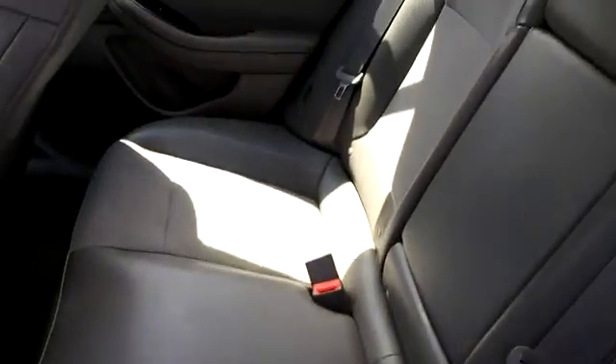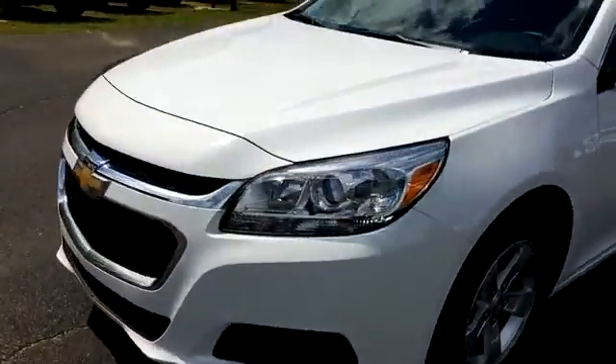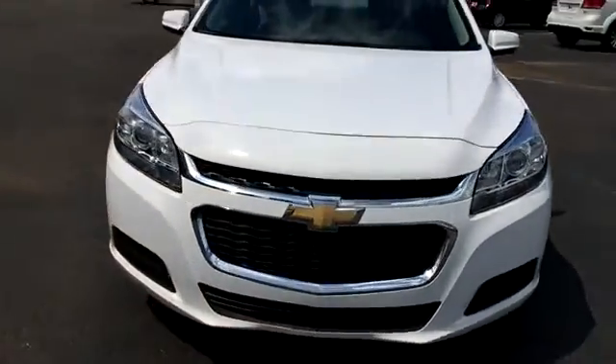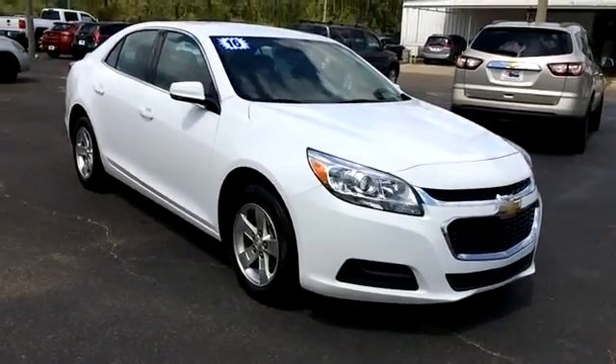Back seat seems to be in good condition as well, and has a fold-down console. Just a quick look at the LT Malibu we have here. You can view this and all of our inventory at 1-800-STAR-BUY.com or call us at 1-800-782-7289. You know where to get it.